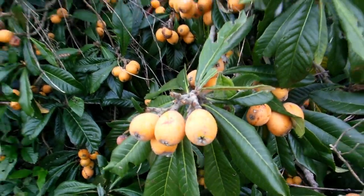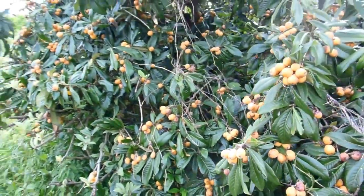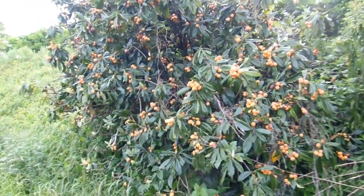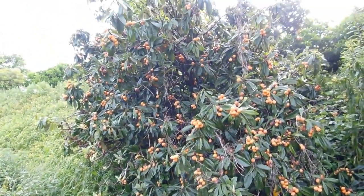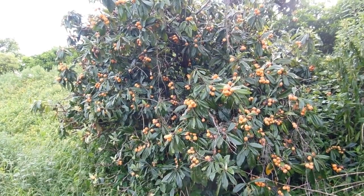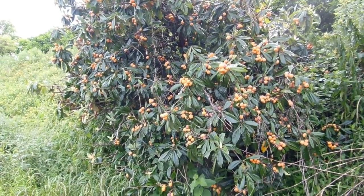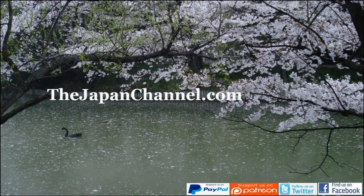So not being botanists or fruitologists or whatever the specialists on these sort of things are, we don't really know. But there are a lot of these around at the moment, and they seem to bear lots and lots of fruit and then drop them all over the ground. Sometimes they get harvested and sometimes they don't. If you like persimmons, good place to be.